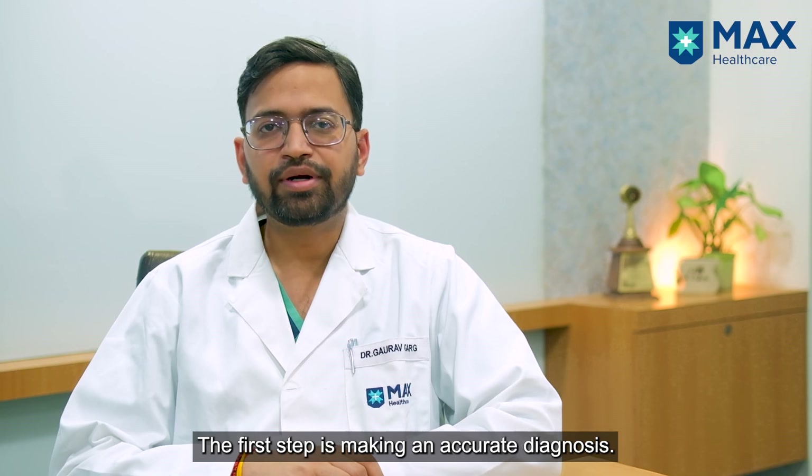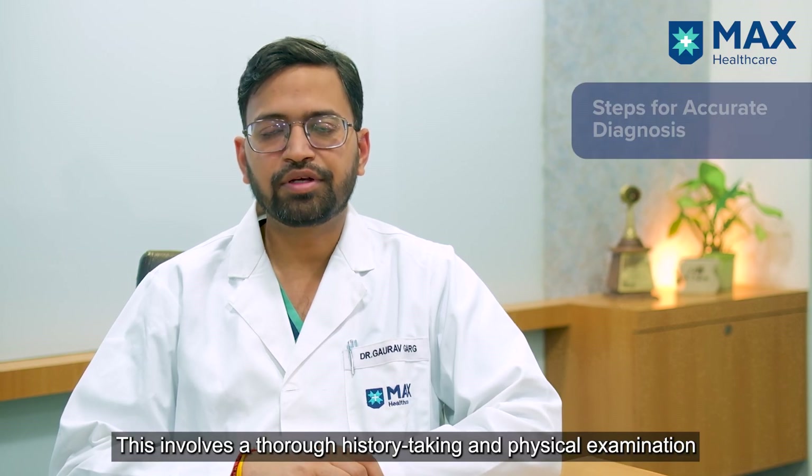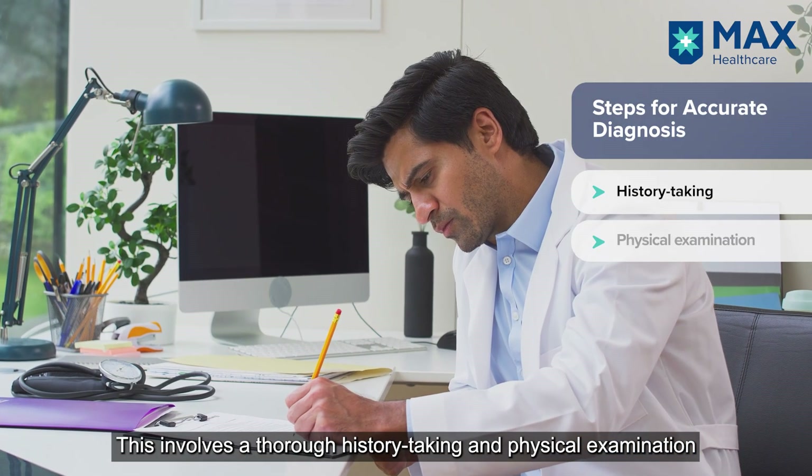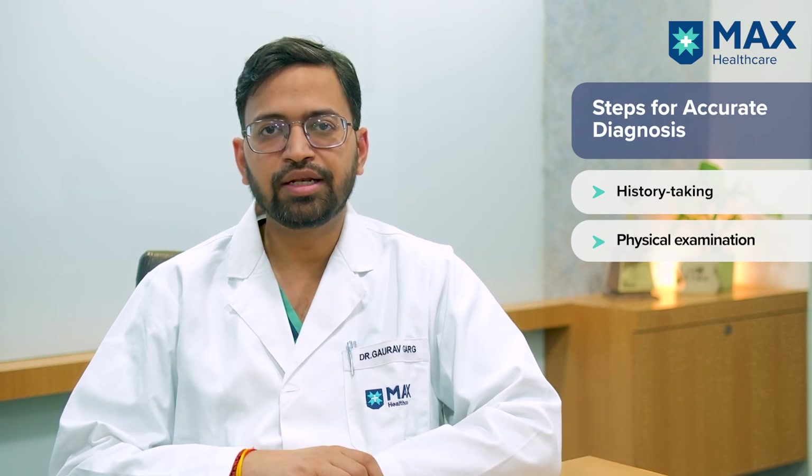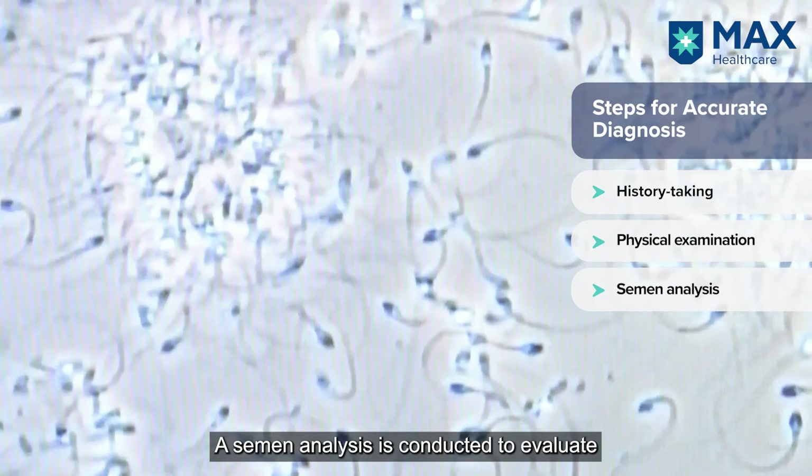The first step is to make an accurate diagnosis. This involves proper history taking and physical examination to look for the size of the testes and conditions like varicocele, as well as doing a semen analysis to check for sperm count, motility, and morphology.